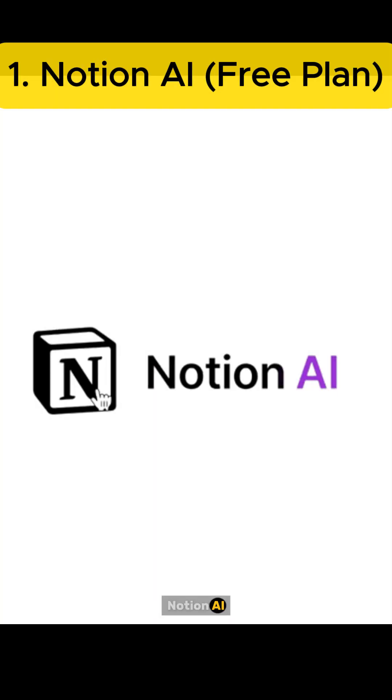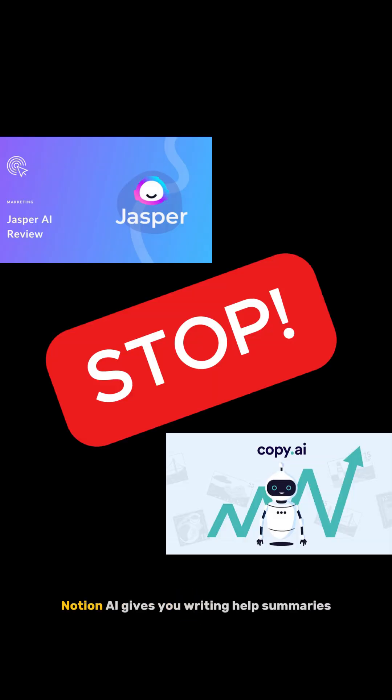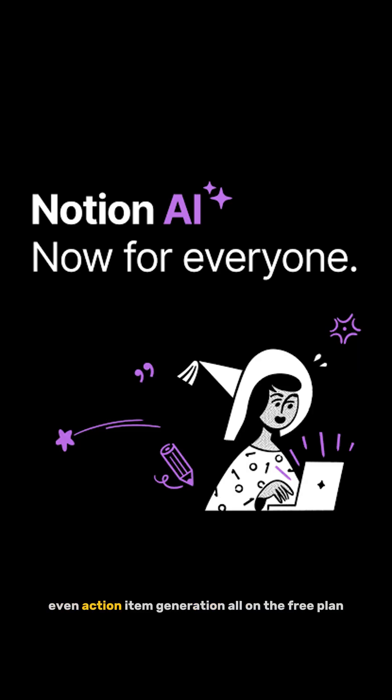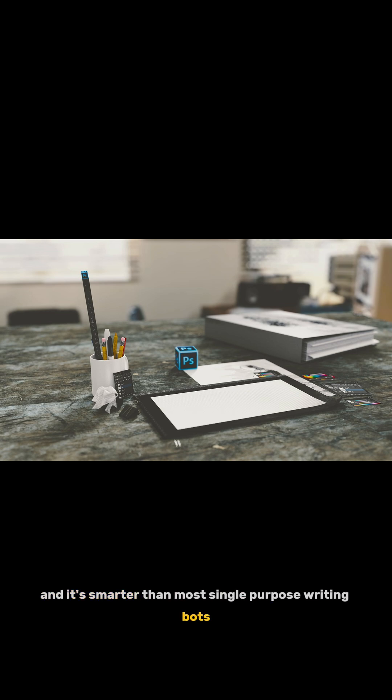First up: Notion AI. If you're paying monthly for Jasper or Copy AI, stop. Notion AI gives you writing help, summaries, brainstorming, even action item generation — all on the free plan. It's fast, it's built into your workspace, and it's smarter than most single-purpose writing bots.